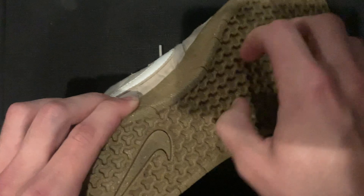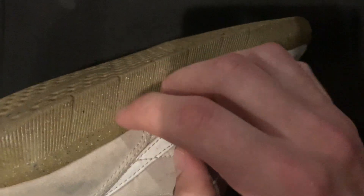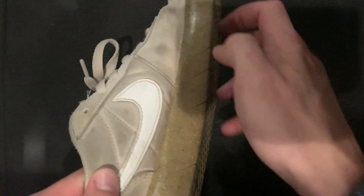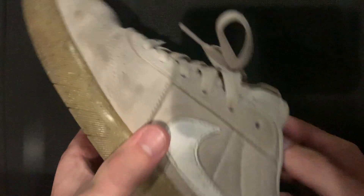It's this Nike SB Team Classic. I've had three of these style of shoe — this is the third pair. I got this on clearance for like 25 bucks. It was a steal and they don't make the shoe anymore, sadly. Because this is my favorite shoe. It's so soft, and once you break it in it feels kind of like a sock almost. I pretty much wear these every single day.